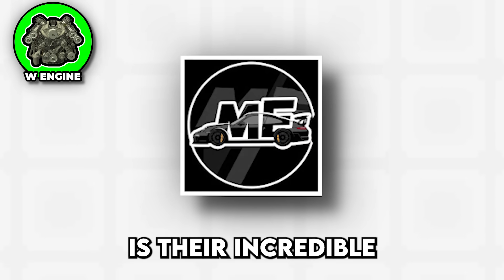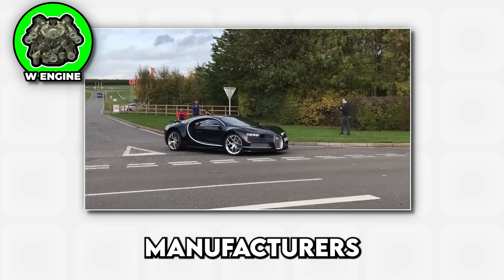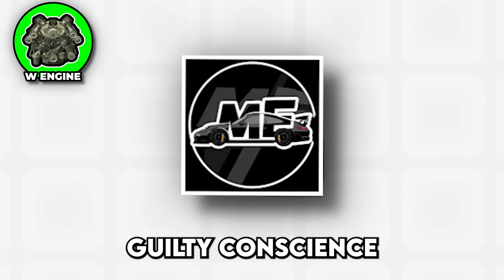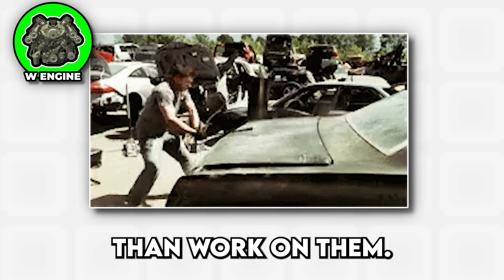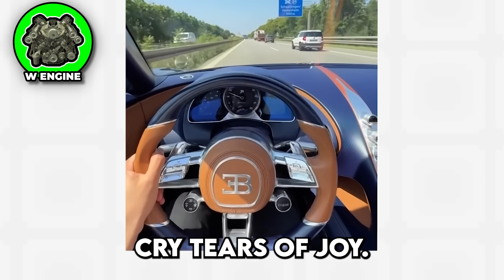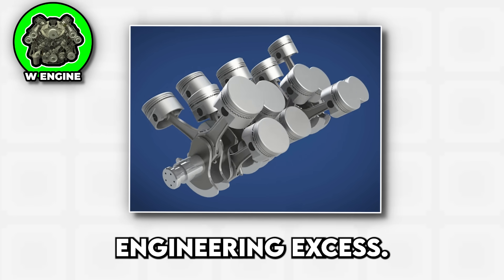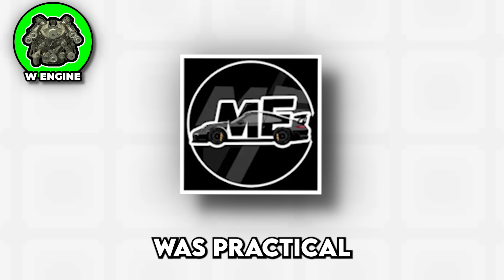The benefit of W engines is their incredible power density and relatively compact length compared to a V12 or V16, which allows manufacturers to stuff massive amounts of displacement into cars that would otherwise need engine bays the size of aircraft carriers. The downside is that W engines are heavier than a guilty conscience, more expensive to maintain than a yacht, and so complex that most mechanics would rather perform brain surgery than work on them. When a W engine works properly it's smooth as silk, but when something goes wrong — which it inevitably will — you'll need to sell a kidney just to afford the diagnostic fee. The W configuration represents peak automotive engineering excess, the kind of solution that exists simply because someone asked if it was possible, not because it was practical or necessary.